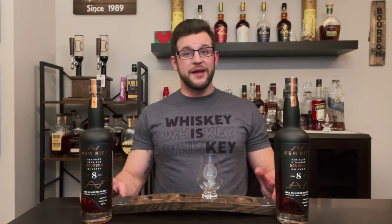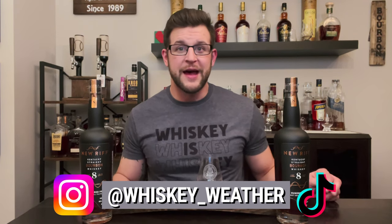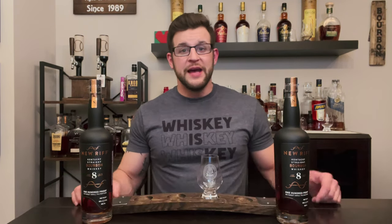Welcome into the Whiskey Weather YouTube channel everybody. I am Brandon. I'm a TV meteorologist in Cincinnati, Ohio and northern Kentucky, and on this channel I give you the forecast of the latest bourbon and whiskey releases as well as trends going on out there in the whiskey world. If you are a fan of whiskey, don't forget to hit that like button below — smash it if you are a fan of New Riff.